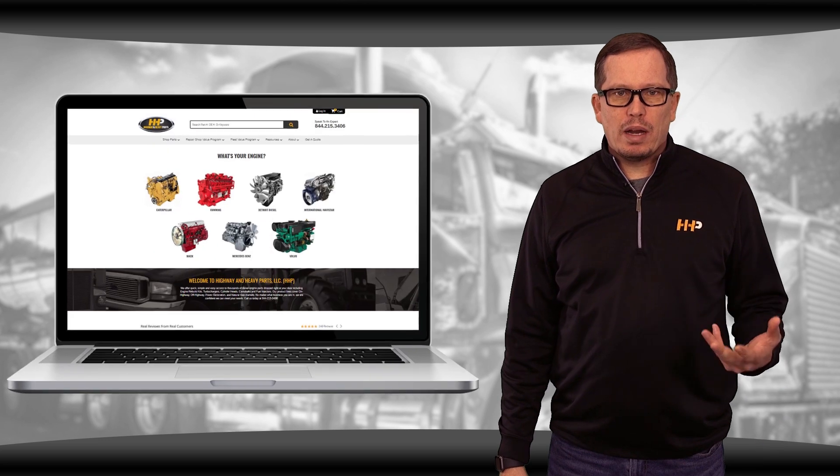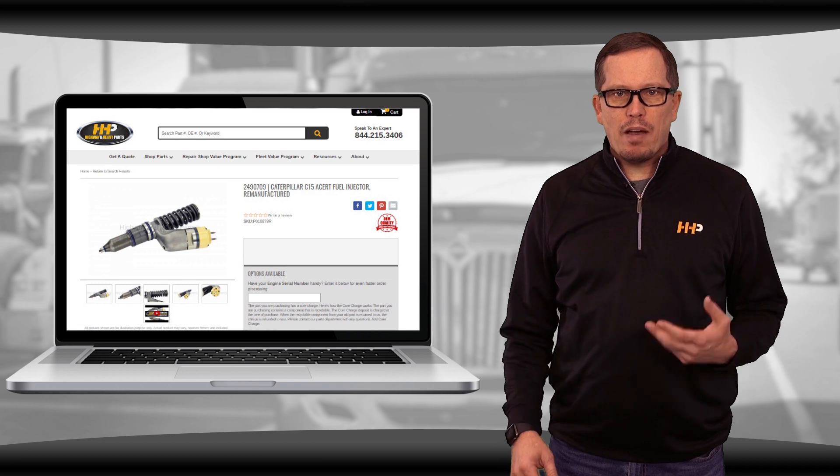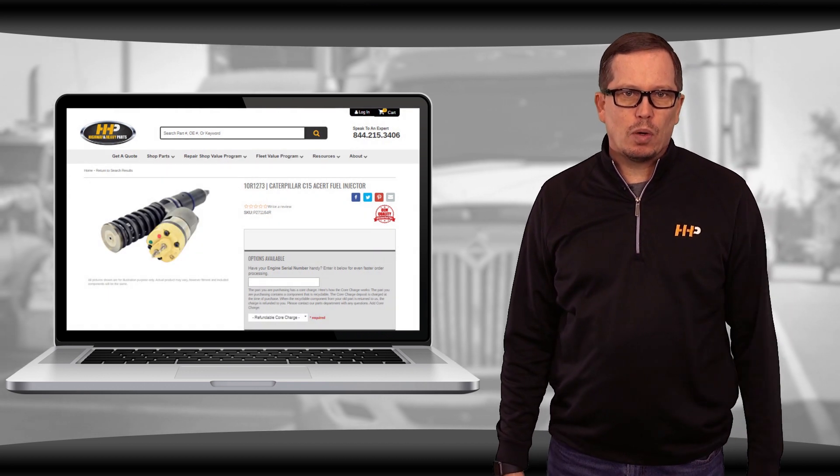Check out highwayandheavyparts.com for all C15 ACERT fuel injector options available. Have your engine serial number ready for faster ordering.